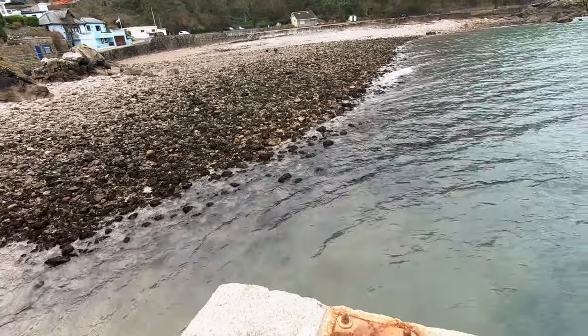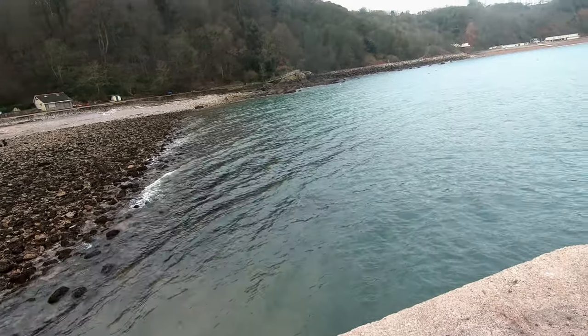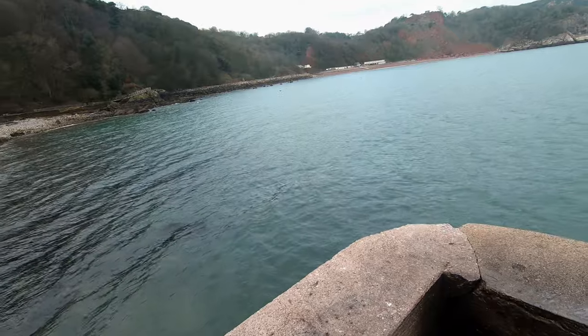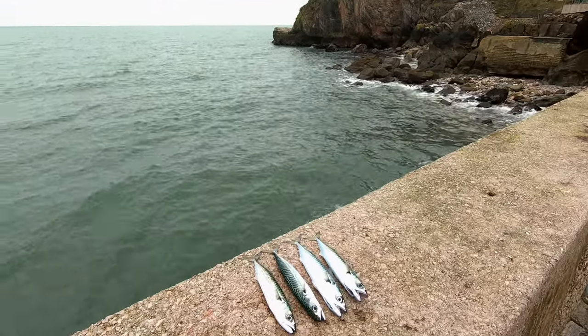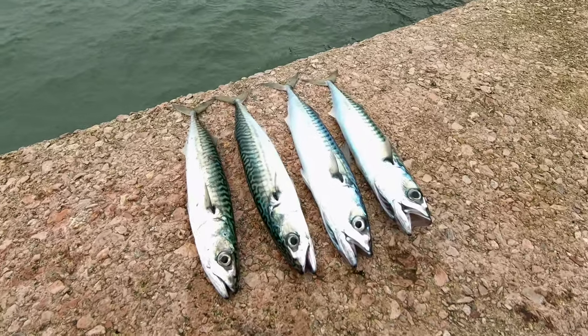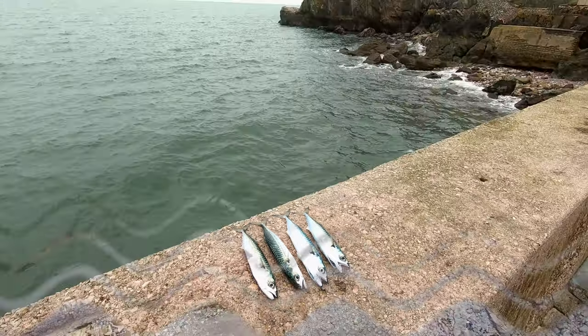It's low tide now, so the water is very shallow. There's no sun today, so it's very cloudy. After an hour I've been fishing, I caught lots of mackerel, but these are only the better-sized fish to keep. And that should be enough for my meal.